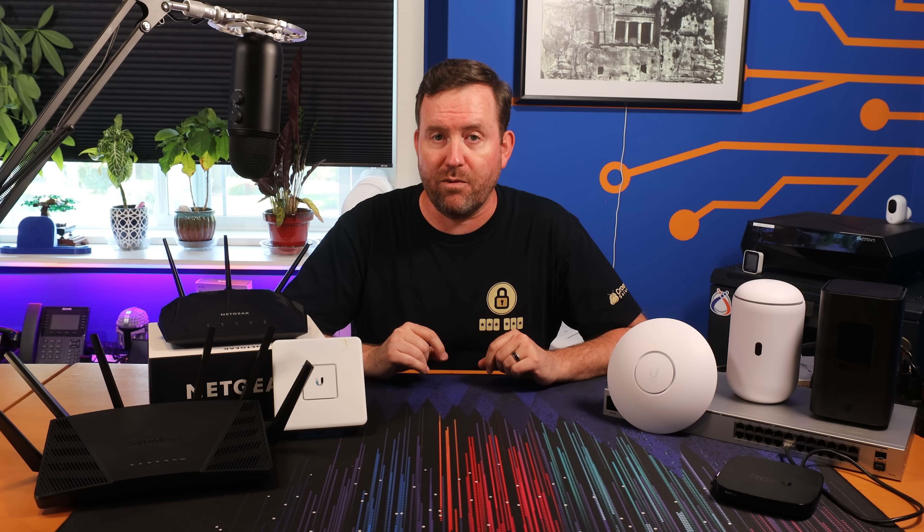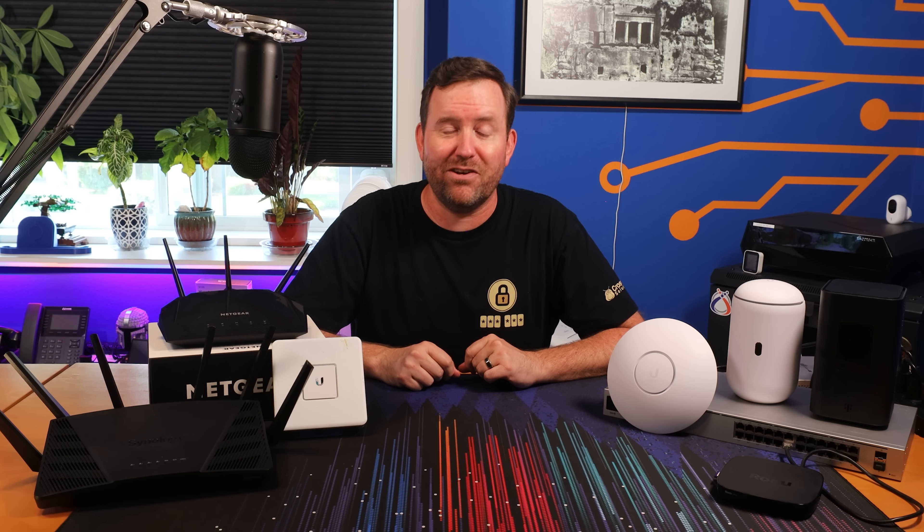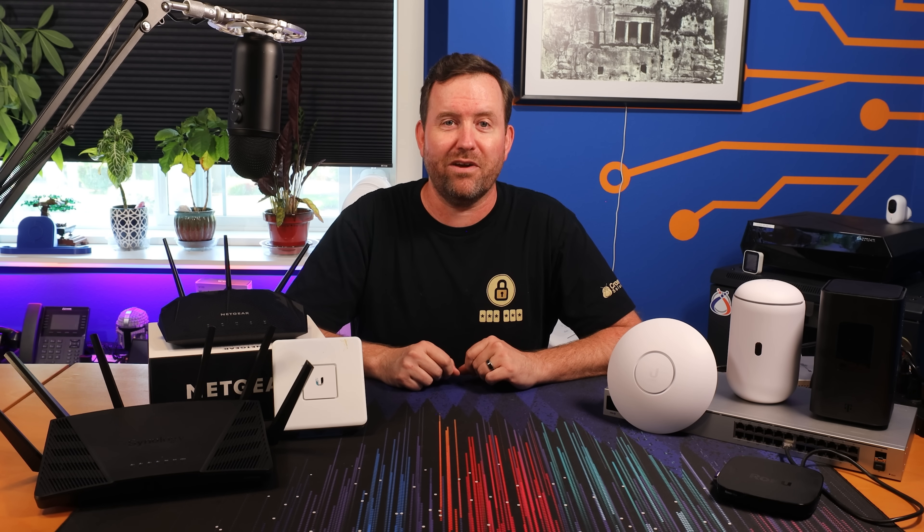This series is designed to demystify the world of computer networking and provide you with the tools to configure a best practice and secure environment for your smartphones, computers, and other devices. So hang on to your ethernet cables as we dive into the first episode of Home Networking 101.